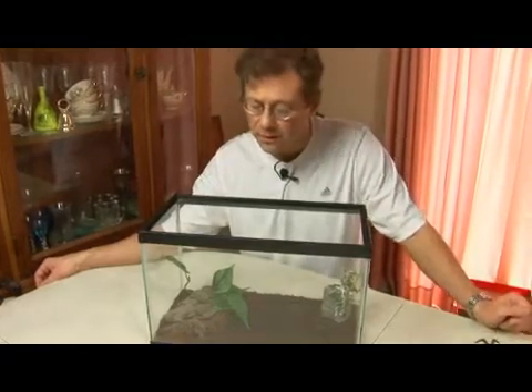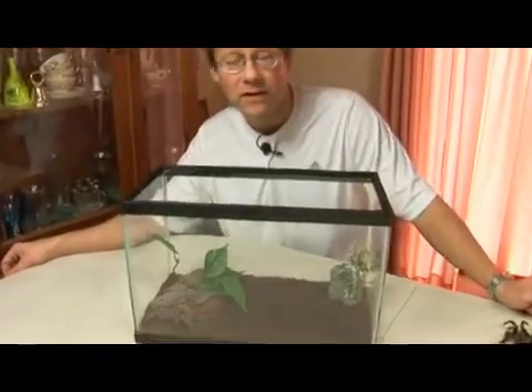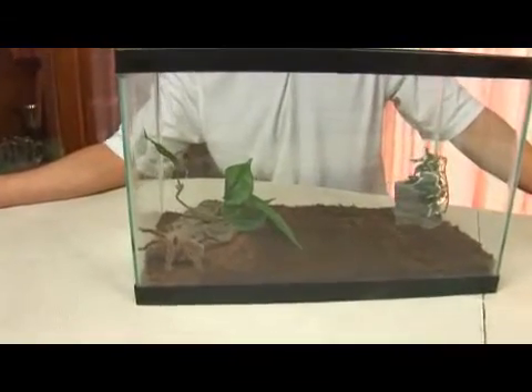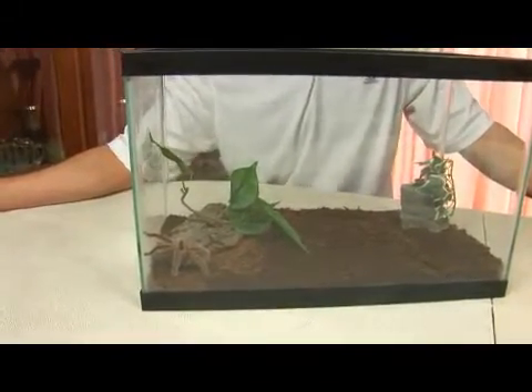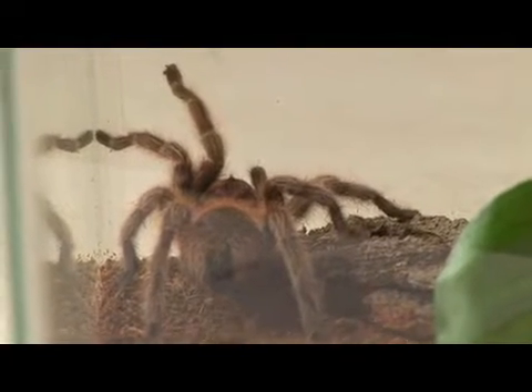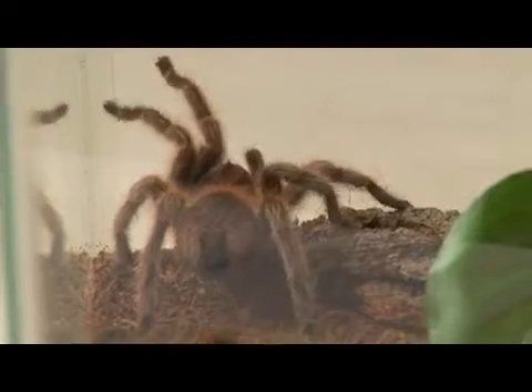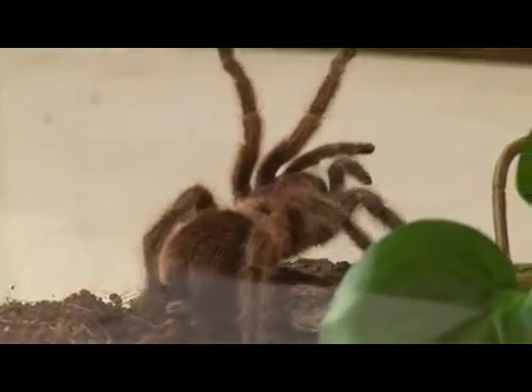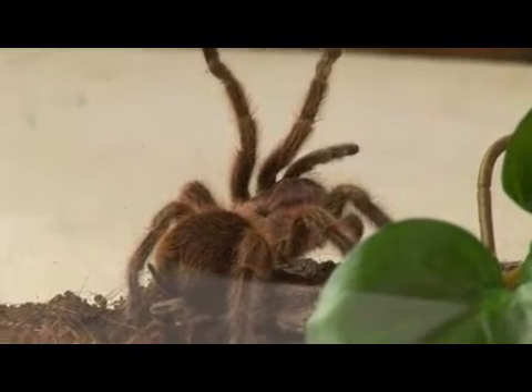I want to tell you a little bit about a common animal we'll find in the pet trade. This is the Chilean rose-hair tarantula. Scientists refer to it as Grammostola rosea. And like the name implies, you'll find it originally in the scrublands of Chile, especially in an area called the Atacama Desert.